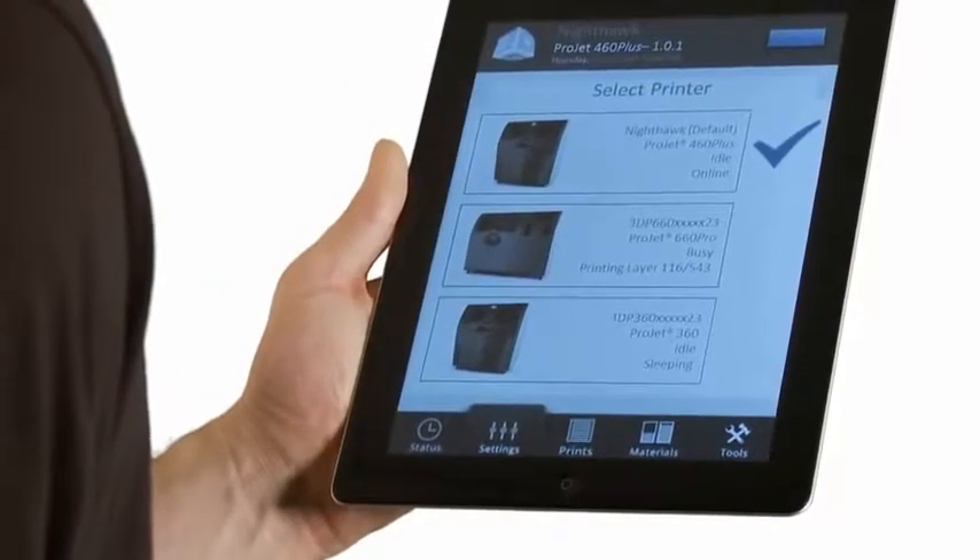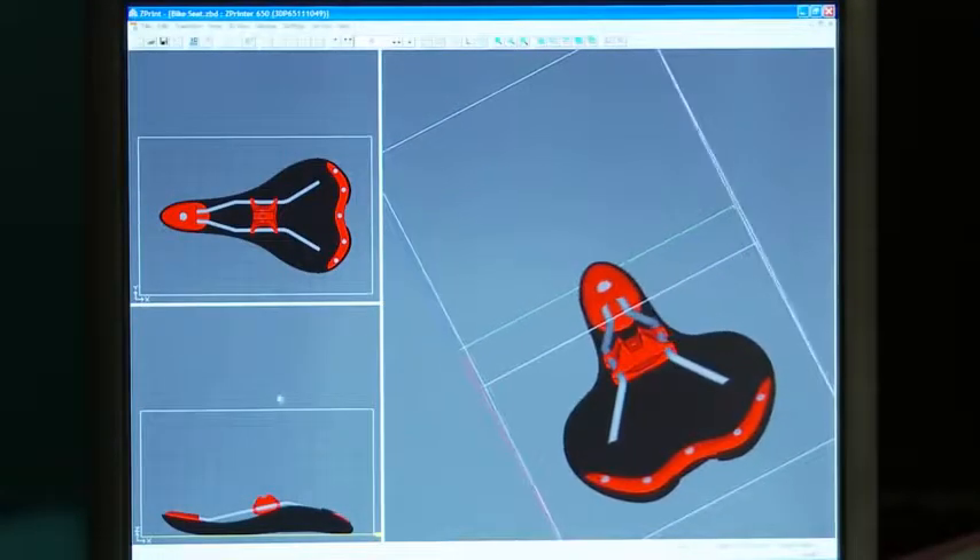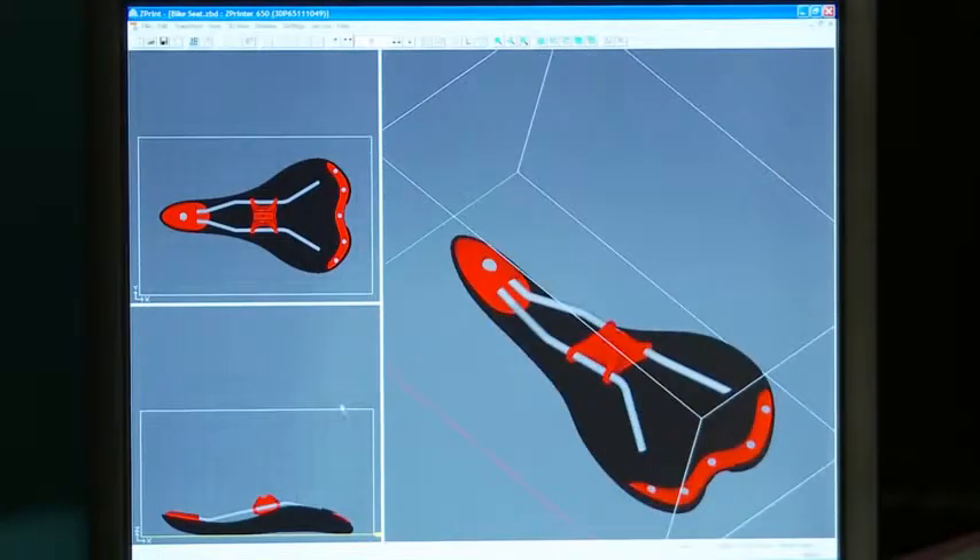The new ProJet X60 printers also expand your flexibility with new mobile controls, letting you monitor your printer from virtually anywhere. Having a 3D printed model in your hands the same day is easier than ever.